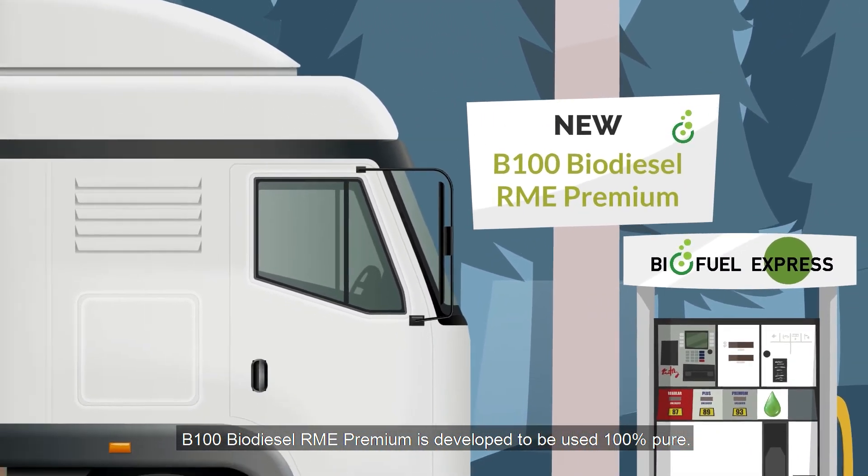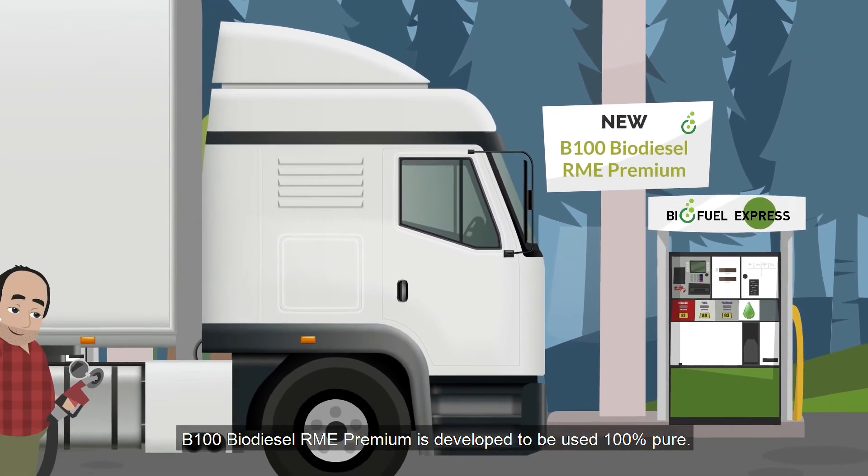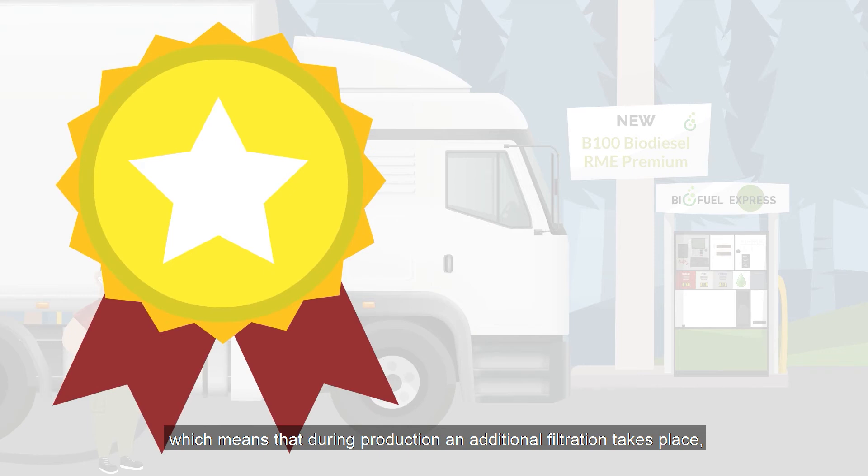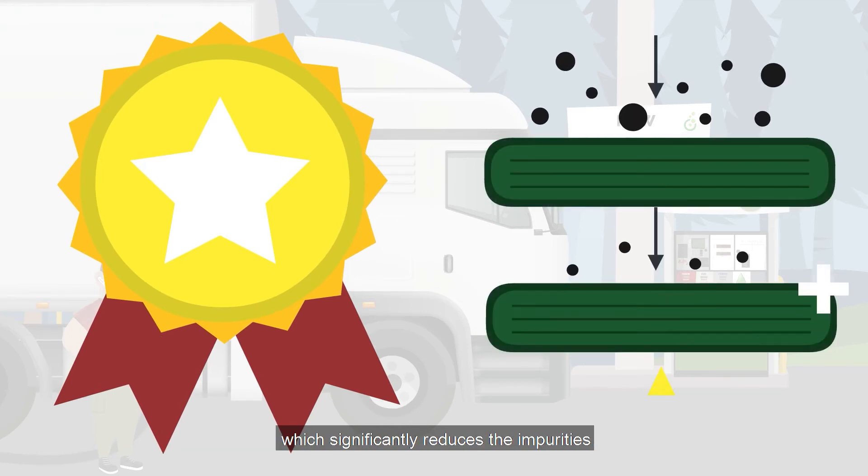B100 Biodiesel RME Premium is developed to be used 100% pure. It is the highest quality, which means that during production an additional filtration takes place, which significantly reduces the impurities compared to the standard RME specification EN 14214.